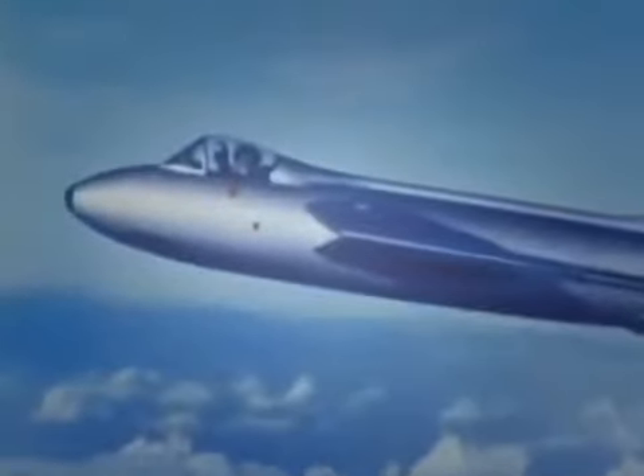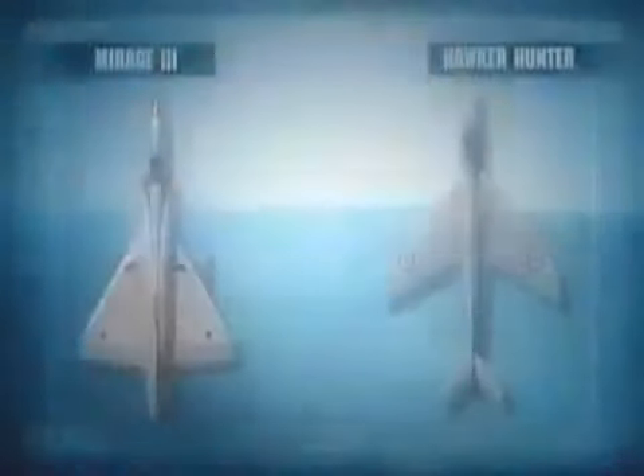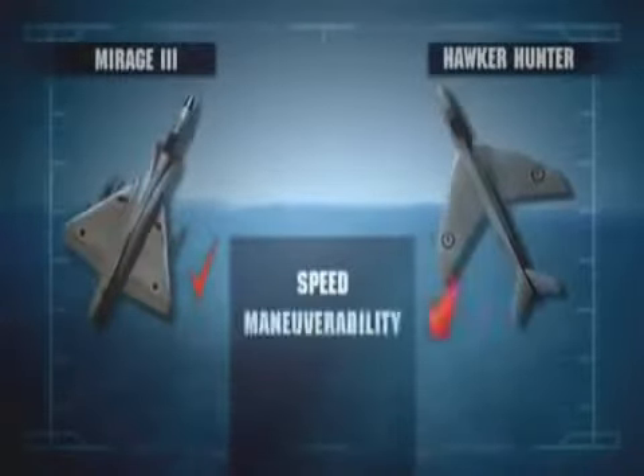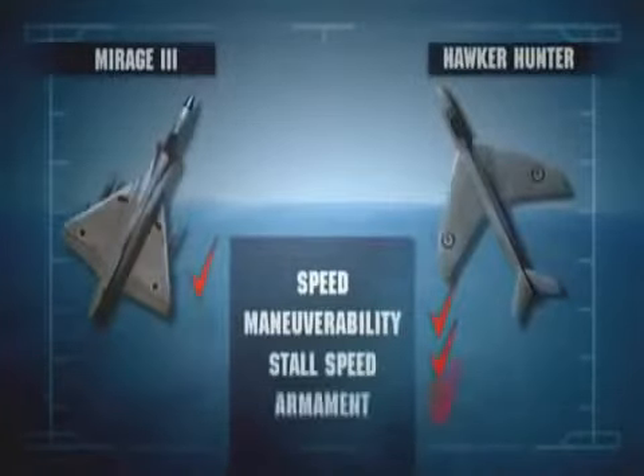The Hawker Hunter used the more traditional swept wing design, typical of 1950s fighters. It was a large wing blended into the fuselage, so it had excellent lift and a 10,000-pound thrust engine — a good maneuvering platform. The Mirage is faster, but the subsonic Hunter is more maneuverable with a lower stalling speed. It also has four 30mm cannon to the Mirage's two.